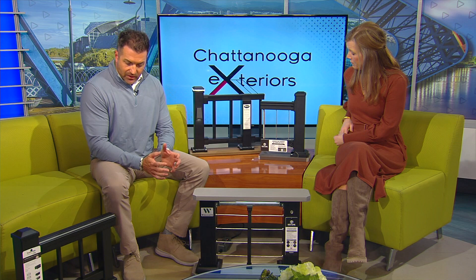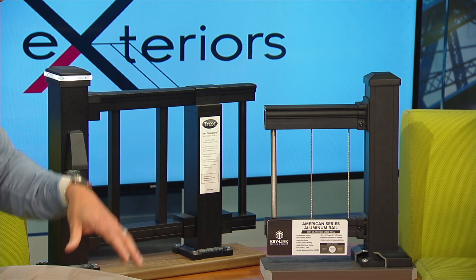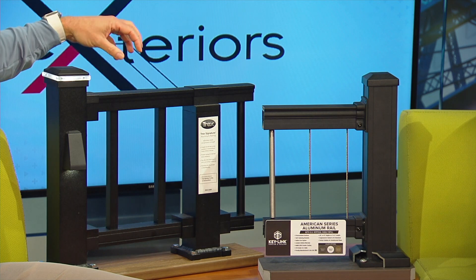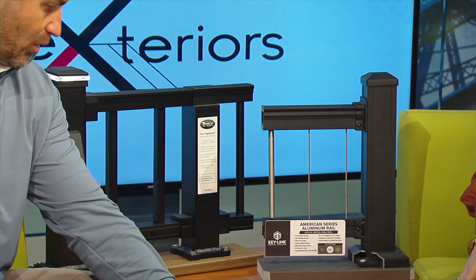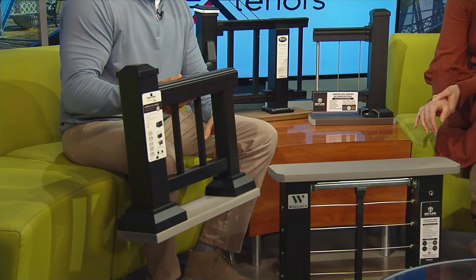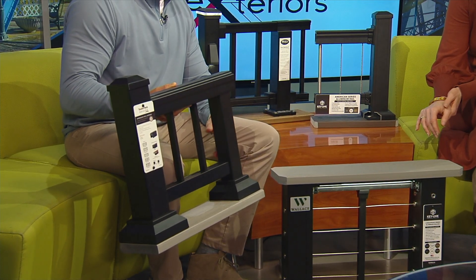You brought four samples today — they represent really the broad spectrum that you can go. We have anywhere from our classic traditional metal rail with metal balusters, to the vertical cable with stainless steel cable running vertical, then the horizontal cable which is your traditional cable rail that you'll see a lot of, and then right here we have a rail with a kind of rounded top — more of a traditional, old school style rail.